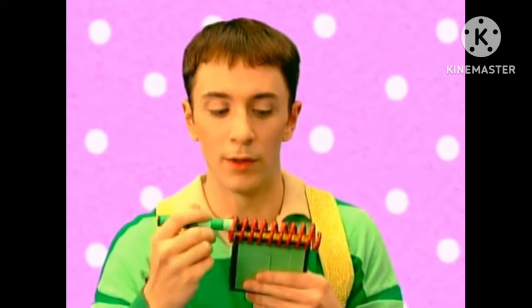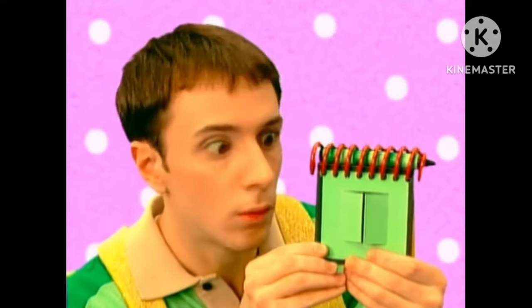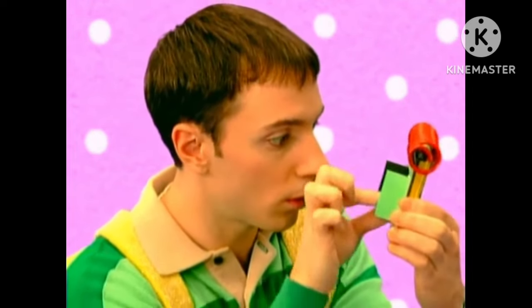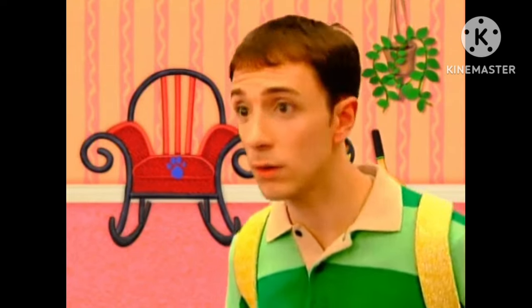We better keep looking for more clues. Look at this. There's a secret compartment in the notebook. A clue! A clue! Do you see a clue? The rocking chair! On the rocking chair. This rocking chair is our second clue.